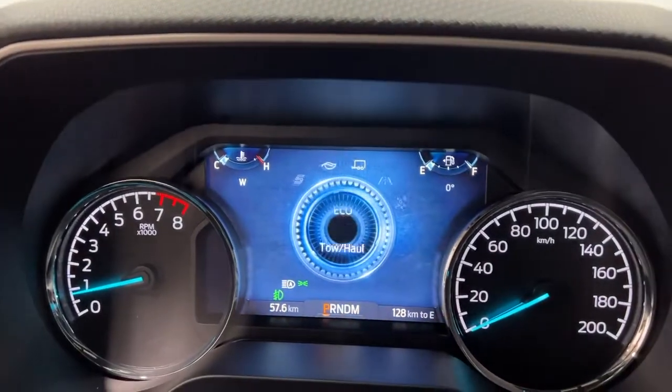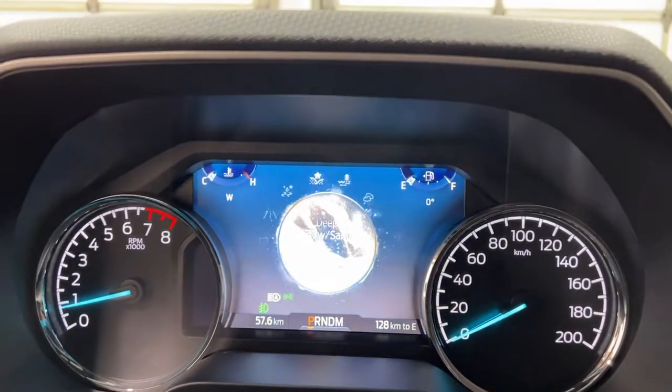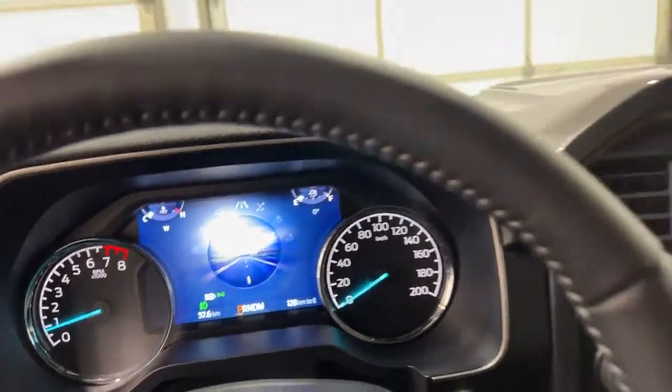You've got towing and hauling mode, eco mode, and sport mode. And then you have slippery, deep snow and sand, mud and ruts, and even rock crawl — so this F-150 can go pretty much anywhere.